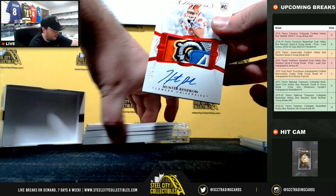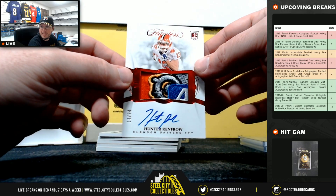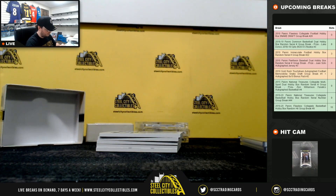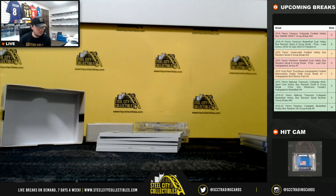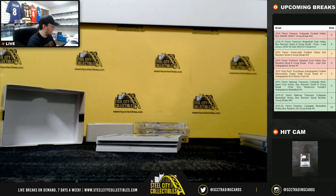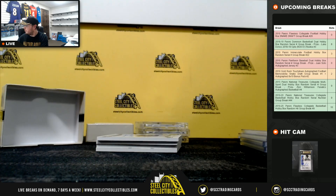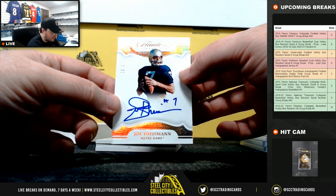Next up, we have an ACC patch auto, numbered 13 of 20. Old school hit right here — Alan Page from Notre Dame, numbered 3 of 5. Great signatures on that one. Next up, flawless signatures — Joe Theismann, numbered 10 of 10.